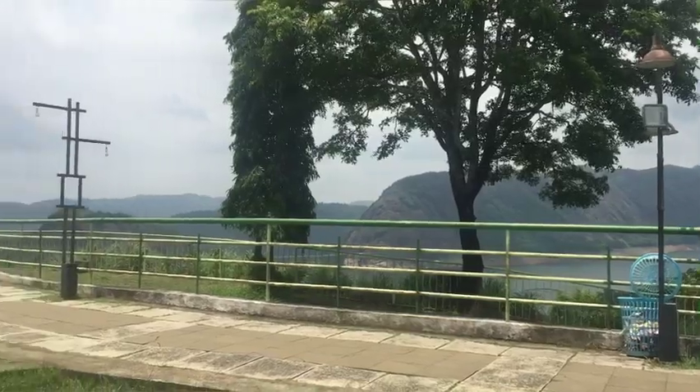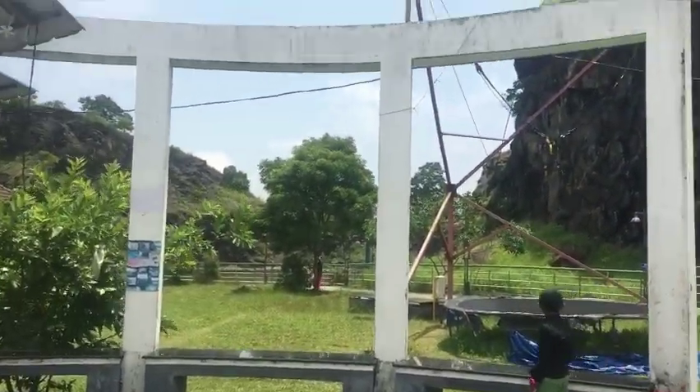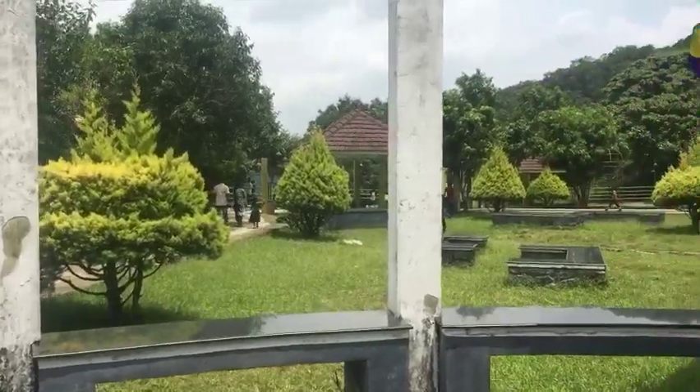It is a beautiful place to see the trees. I am going to show you how to see the trees.